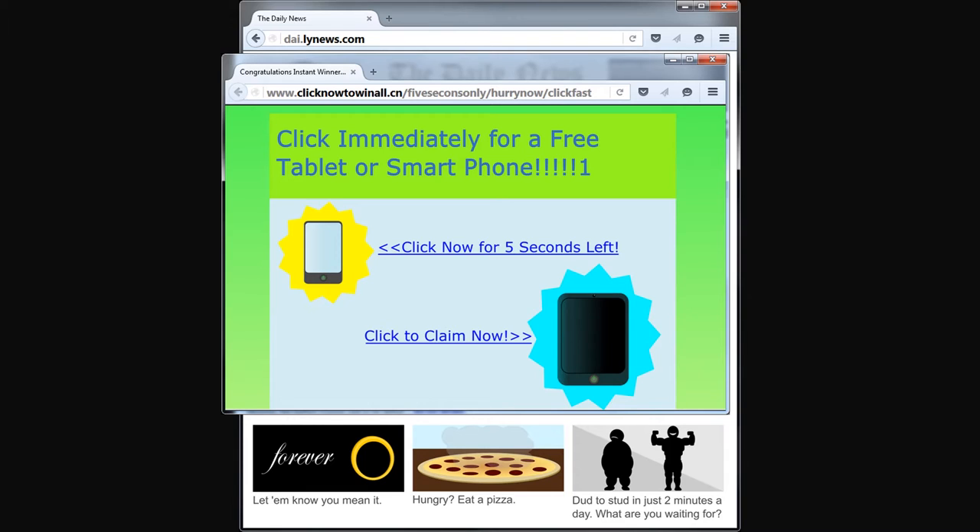If an advertisement says that it's taking you to, say, an Amazon or an eBay-affiliated webpage, but the URL it displays is not from Amazon.com or eBay.com, then you should not click on the advertisement. In fact, it's a good idea not to ever shop on a webpage that you navigated to through clicking on a hyperlink. It's better to type the retailer's URL into the address bar for yourself. This will give you an added layer of assurance that you're shopping where you want to shop.